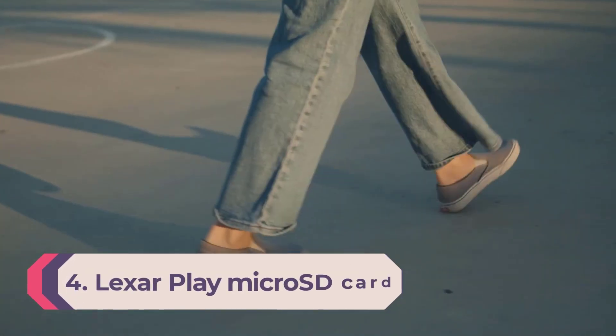It's so versatile you can even use it with camera drones, and of course this type of micro SD card can be used to boost storage in your smartphone.